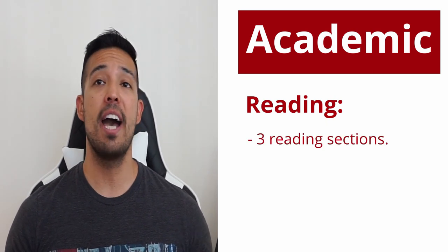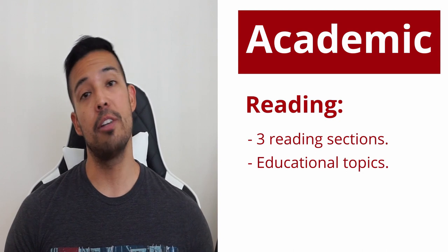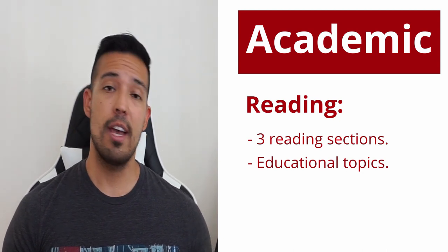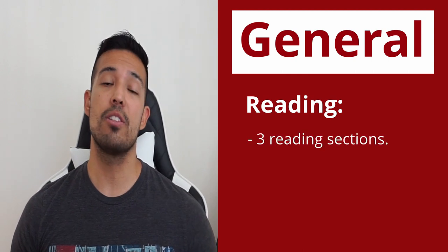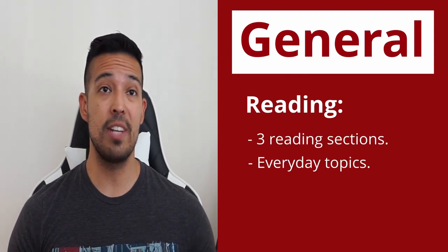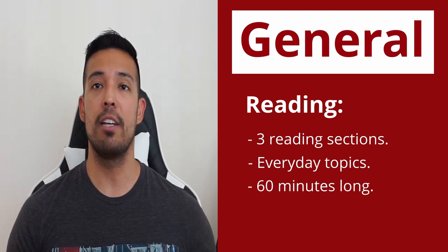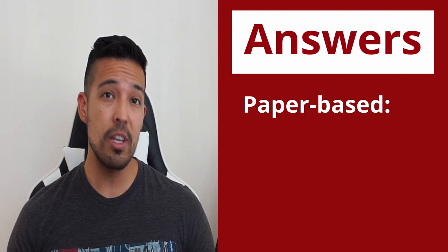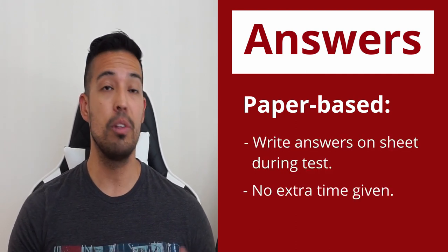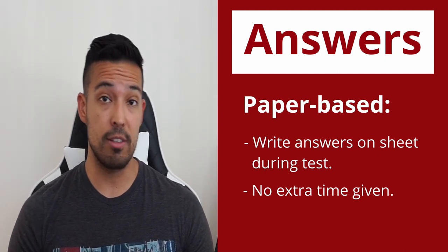For academic test takers, the reading test has three long academic reading sections, which are generally appropriate for people entering university. This test is 60 minutes long. For general test takers, the reading test often includes extracts of texts that people will encounter in everyday life in an English-speaking environment. If you are taking the paper test, write the answer straight on the answer sheet. You will not have time to transfer them later like you do in the listening test.